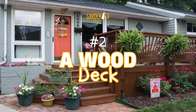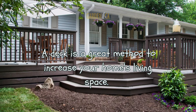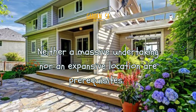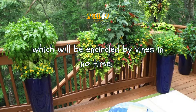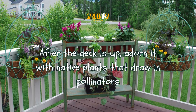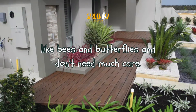Number 2: A Wood Deck. A deck is a great method to increase your home's living space. Neither a massive undertaking nor an expansive location are prerequisites. Coexisting with nature is made more pleasant on a tiny deck with a trellis, which will be encircled by vines in no time. After the deck is up, adorn it with native plants that draw in pollinators like bees and butterflies and don't need much care.